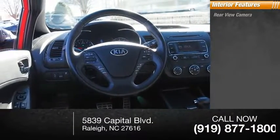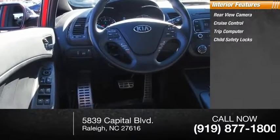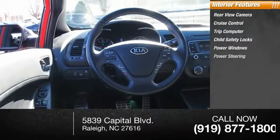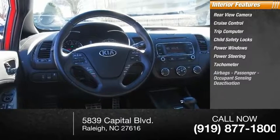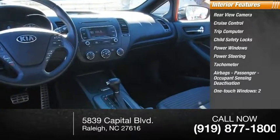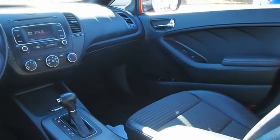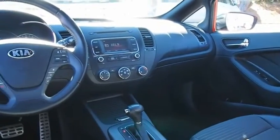Inside you'll find a rearview camera, cruise control, trip computer, child safety locks, power windows, power steering, tachometer, airbags, passenger occupant sensing deactivation, one-touch windows, and a two-trip odometer. If you like it online, you'll love it in your driveway — take it for a spin today.